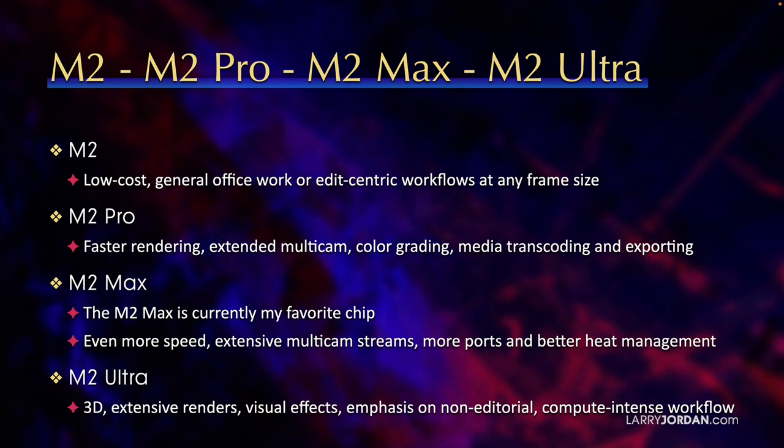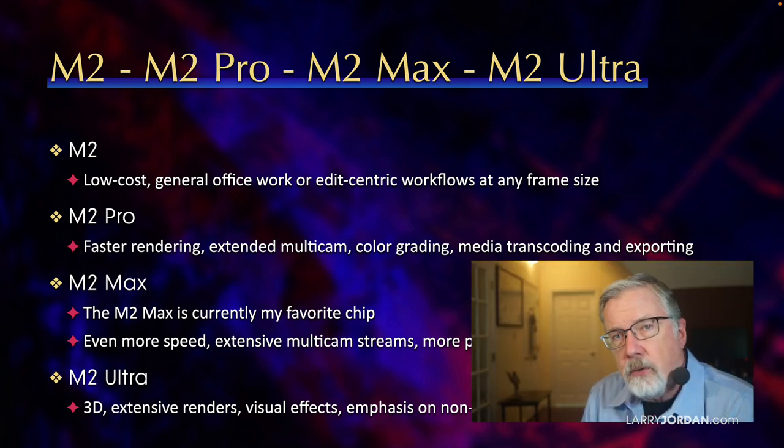The M2 Ultra is really not for editing. It's designed for 3D with extensive rendering, visual effects, and an emphasis on non-editorial, compute-intense workflows. You don't need the M2 Ultra for editing — it's overkill and way too expensive. But if you're doing things other than editing that are compute-centric, like 3D modeling or 3D rendering, the Ultra would make a difference.